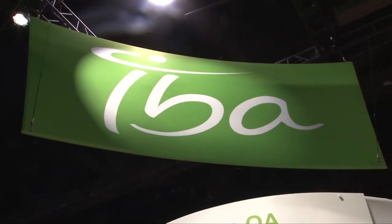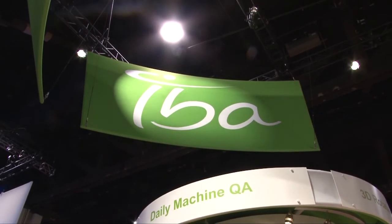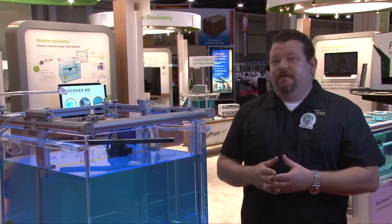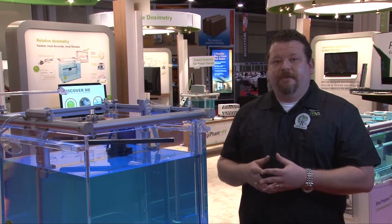Hello, my name is Richard Solorzano. Welcome to AAPM 2012. I'm the National Service Manager for IBA Dosimetry and I wanted to talk to you today a little bit about our commissioning services. As part of our service, IBA Dosimetry uses state-of-the-art equipment such as the Blue Phantom II and the Linear Diode Array to perform all of our commissioning services.